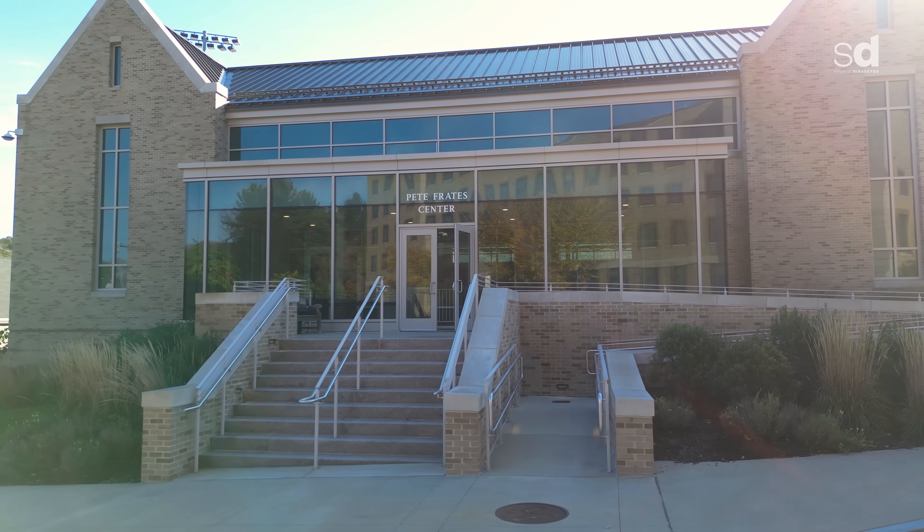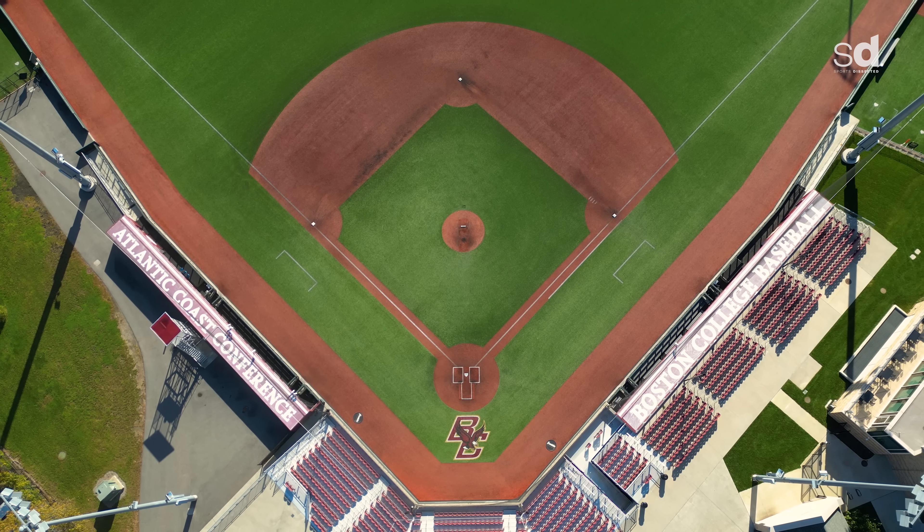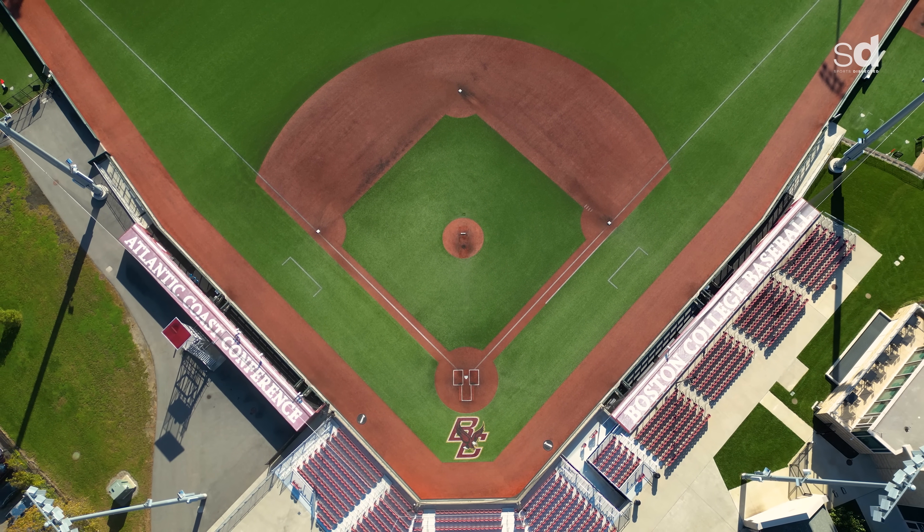Walking in here every day and looking up at the door with the name Pete Frady's is an absolute honor for all of us. For all future generations of Birdball coming through, it's going to be really cool to see how Pete's mission continues to be lasting in the years to come.